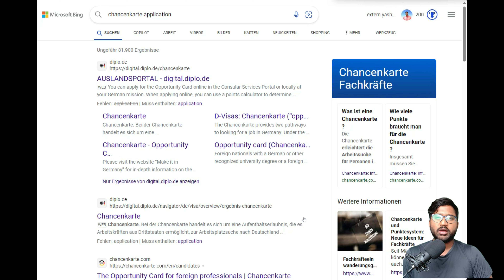Welcome back to my YouTube channel. Today we're going to look at the Chancekarte application — how you can apply or get this new kind of visa named the Chancekarte, come to Germany for 12 months, find your desired skilled job, and while doing that, you can work part-time. That is one key advantage of the Chancekarte.